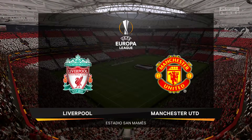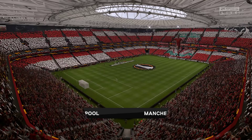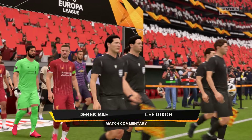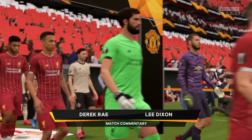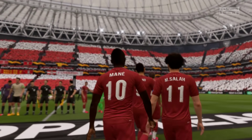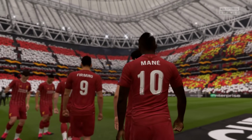A special one-off occasion to bring you coverage of tonight. It's the final of the Europa League. It is Liverpool versus Manchester United. The long road from the start of the competition almost a year ago to the final is here. Both teams have the added advantage that if they win this competition, a Champions League place is available.